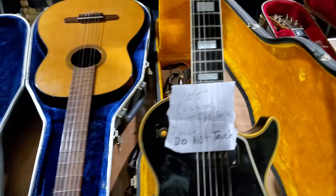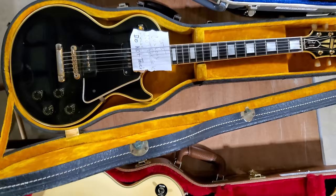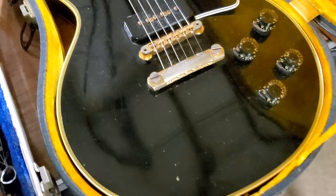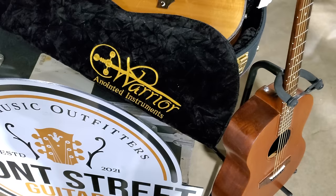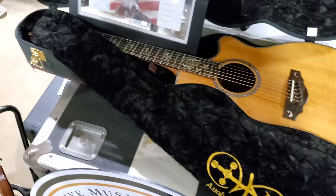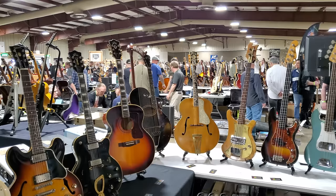It's not for sale — it's a 1955 Les Paul Custom, guys. Anointed instruments. Warrior certificate of authenticity. Epiphone there. We have some basses back there, a Gibson.